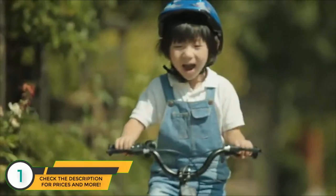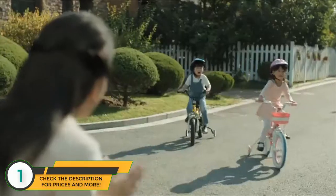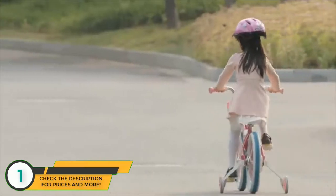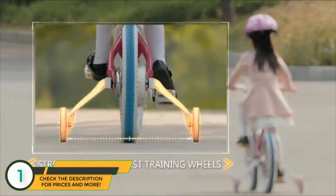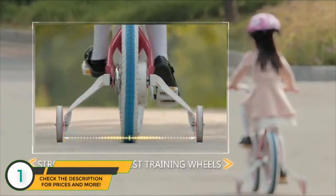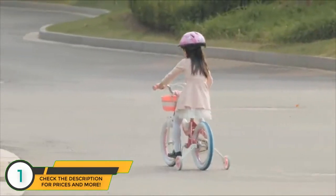To make safer bikes for kids has always been our highest responsibility and focused target. We created the strongest and widest training wheels to greatly reduce the chance for kids to fall during riding and turning.